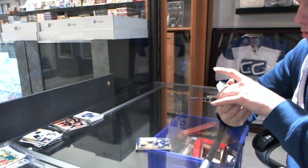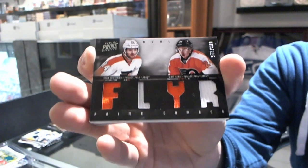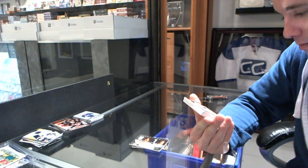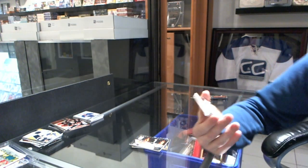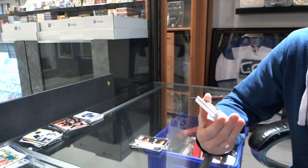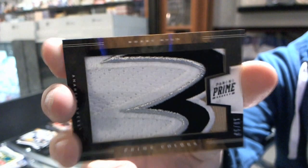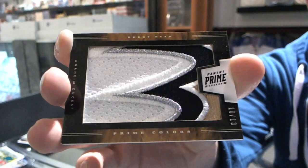We've got a dual jersey, number 225 for the Philadelphia Flyers Sean Couturier and Matt Reed. Oh, that's pretty — number 10 of 13, Prime Colors Horizontal Patch for the Anaheim Ducks Bobby Ryan.